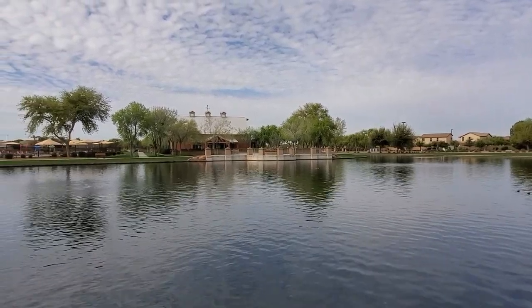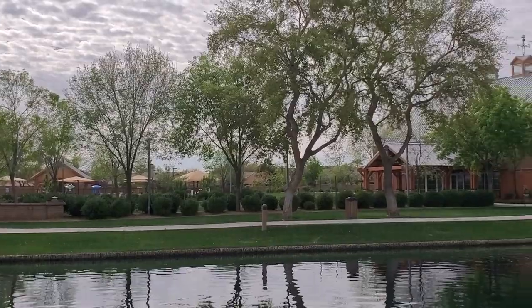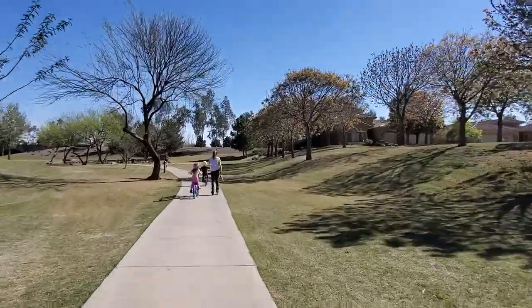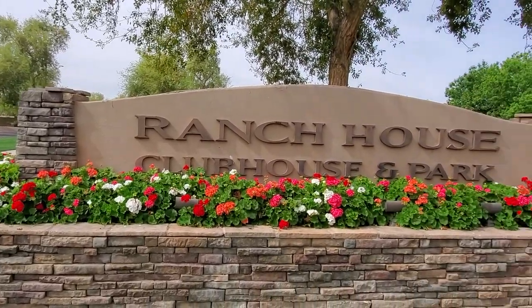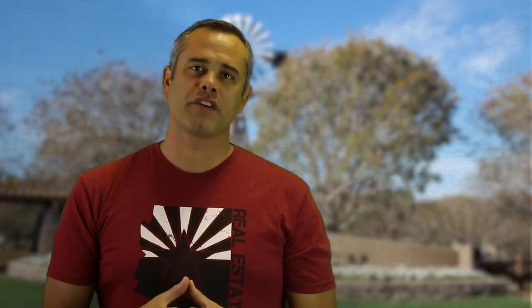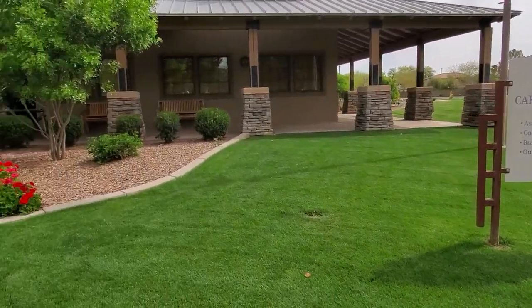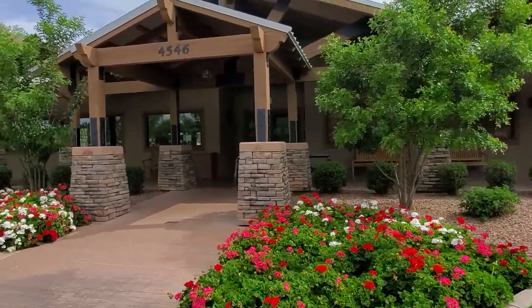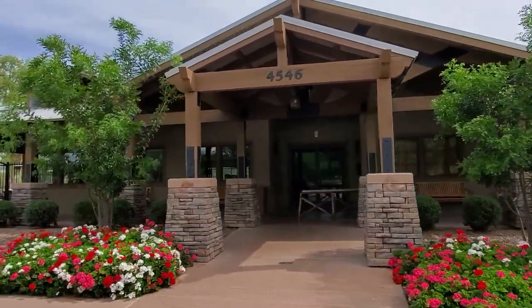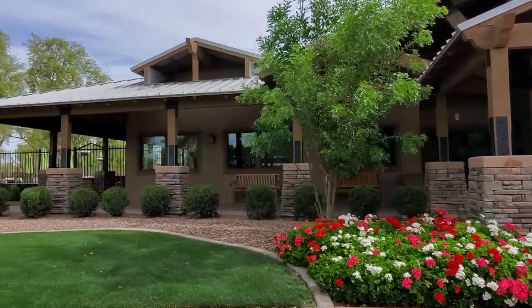Steps away from the pool is a large catch-and-release lake — a great place to spend time with family. On the south side of Germaine, connected by the trail system, is the main park called the Ranch House Clubhouse. This area features the Carriage House, where the HOA works full-time and can answer your questions during business hours — one of the few communities to actually have a working HOA on-site.